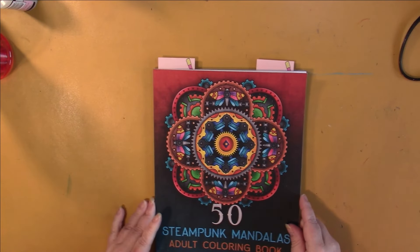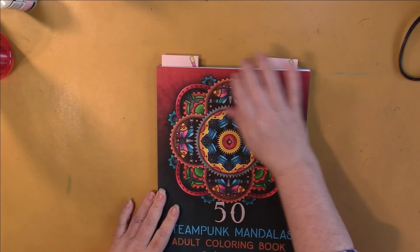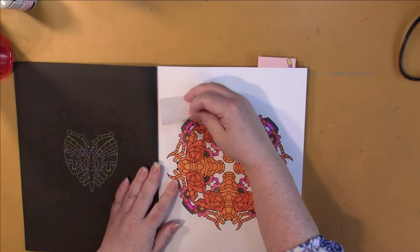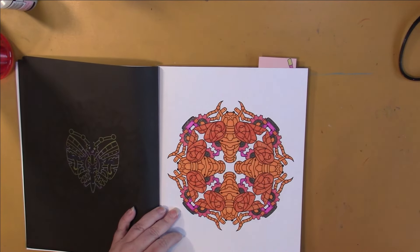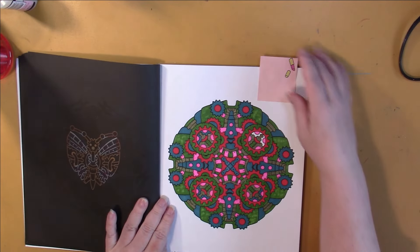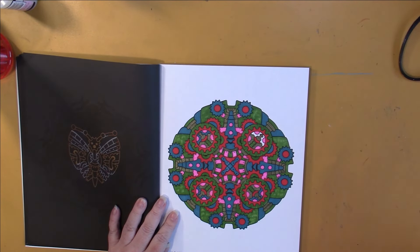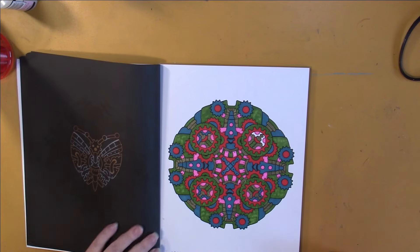Two pages out of 50 Steampunk Mandalas by Satch Deva — this is not the color by number edition. This was the last of the animal mandalas that I've been doing in a row, and I didn't enjoy doing this one very much. Then back to the ones I really like that are all just cogs and wheels and parts. Yeah, I enjoyed that one.